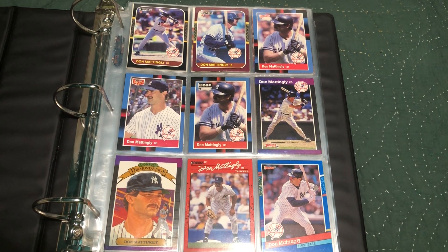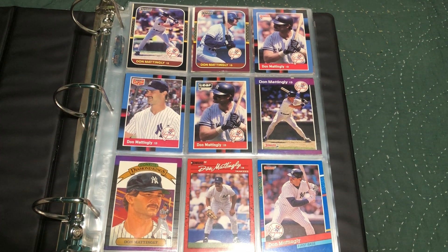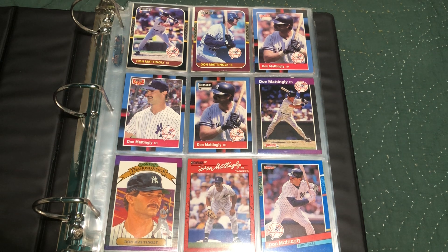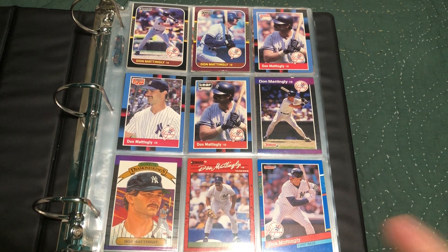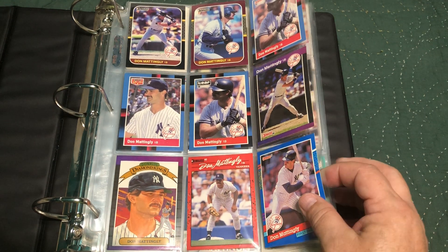Hey everyone, how's it going? Boomslime here, welcome to my channel. It's time for the Donnie Baseball binder again — it's a work in progress, so this is just the cards I've found so far in my collection. Without any particular sequence other than by manufacturer: Donruss, Fleer, Score, Topps, Upper Deck, and then others — oddball stuff.